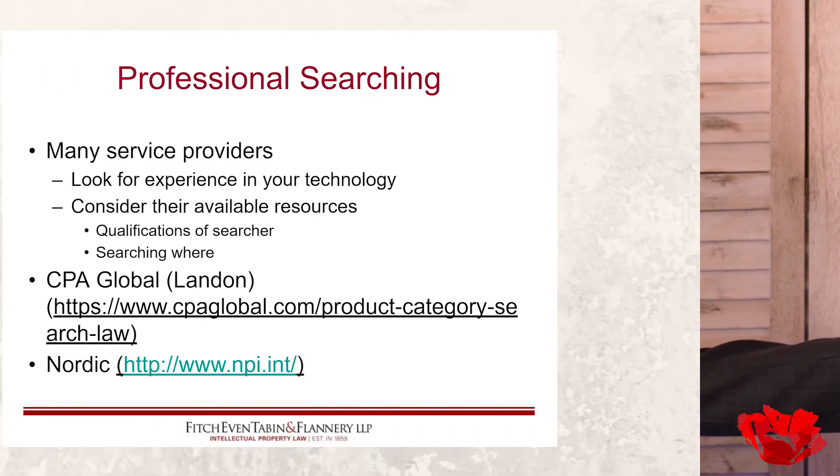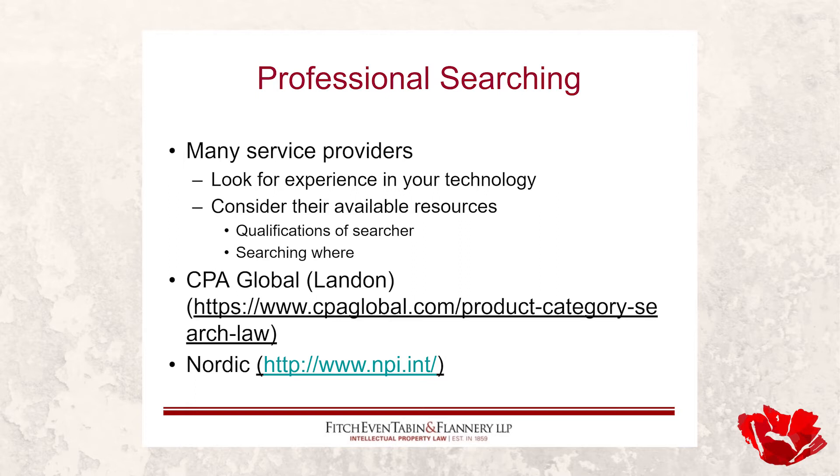In general, understand: what are their qualifications, how long have they been doing this, and where are they going to search? If they're just going to hop on Google, that may not be enough. There are other databases — some proprietary, some not. We're going to talk a lot today about non-proprietary because it's what you can do on your own, but if you're paying somebody, knowing that they have access to proprietary databases and understanding how good and how deep those are is all relevant.